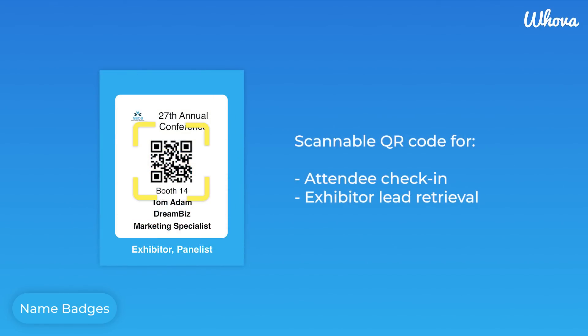Each badge even has a unique QR code, which seamlessly integrates with our other Hoova features, such as check-in and exhibitor lead retrieval.